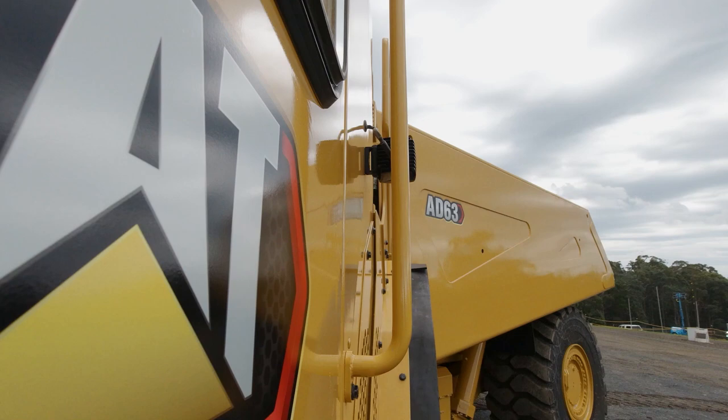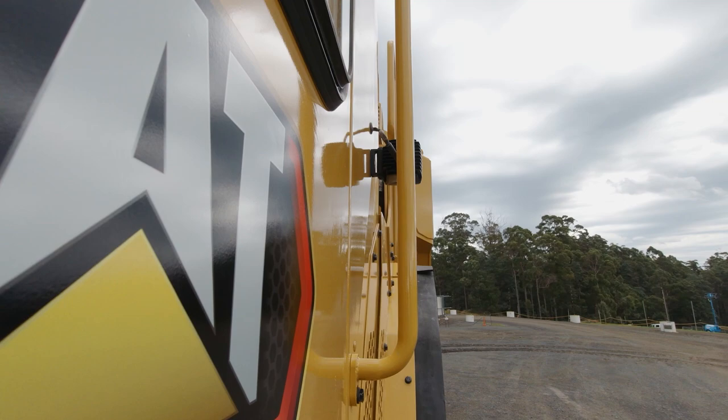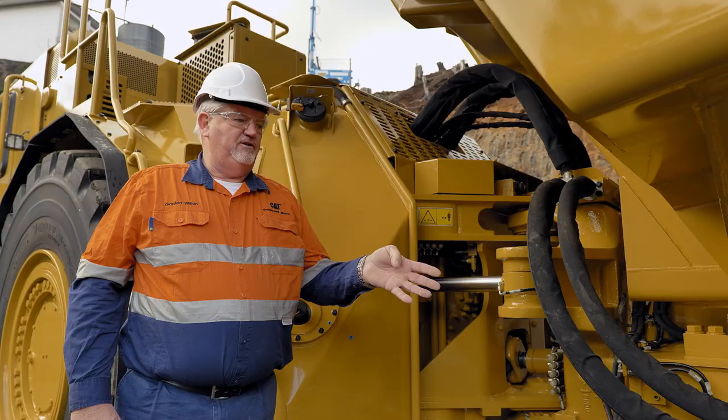The AD63 is also equipped with a heavy-duty articulation and oscillation hitch. This ensures that all four wheels maintain positive ground pressure, maintaining full traction at all times, regardless of the angles.